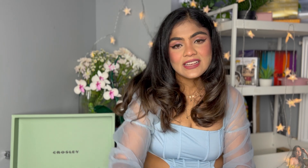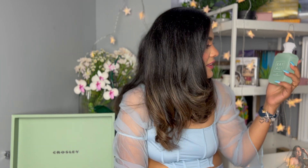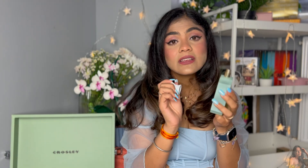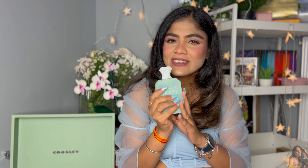The next few perfumes are by Kayali. First is the Yum Pistachio Gelato EDP, number 33. I absolutely love the Kayali bottles — all similar but very chic and minimal. This is a beautiful fragrance that you just want to eat. It has over 20 notes, but the most prominent are pistachio and hazelnut — very creamy and nutty — with a musk note as well. Even though it's very sweet, it is not overly sickly.